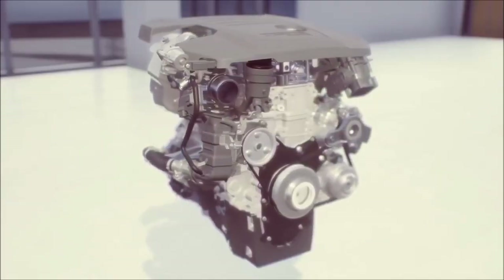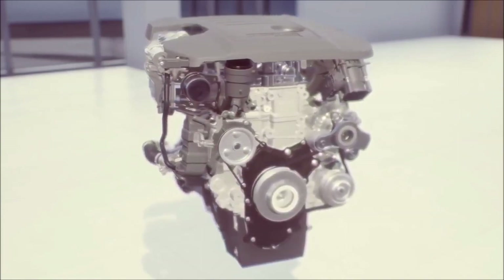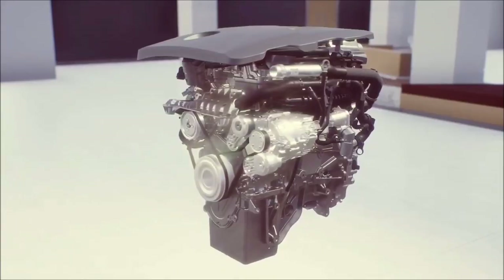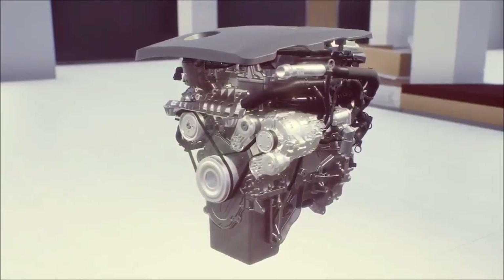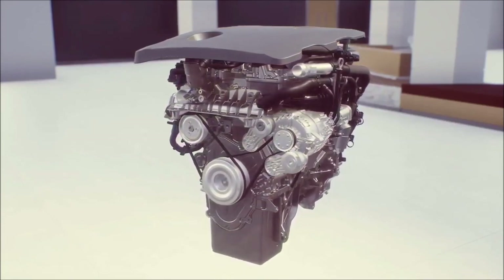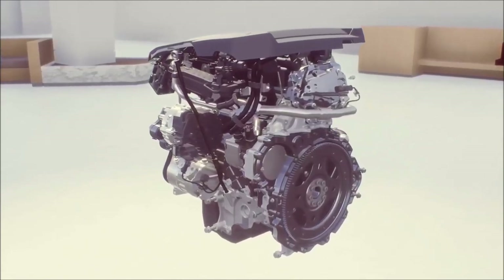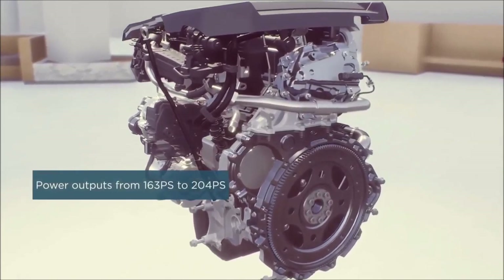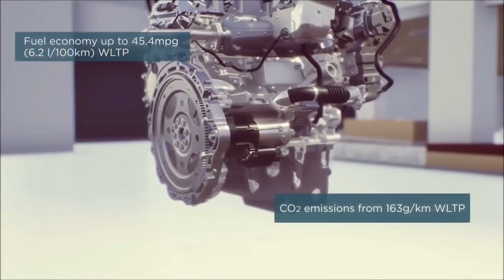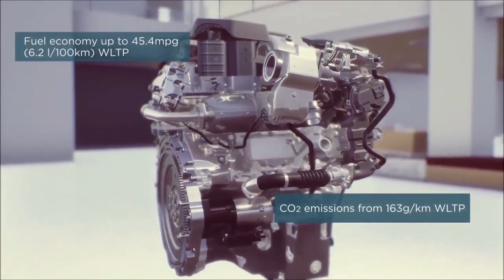Our I4 diesel engines feature variable geometry turbocharging and advanced piezo fuel injectors for precise fuel metering and smooth, quiet running. Petrol engines feature a twin-scroll turbocharger, continuously variable valve lift, and variable cam timing to optimize performance. New I4 diesels are available in F-Pace in a range of outputs from 163 to 204 PS. The most efficient is our 163 PS engine with 48-volt mild hybrid technology.